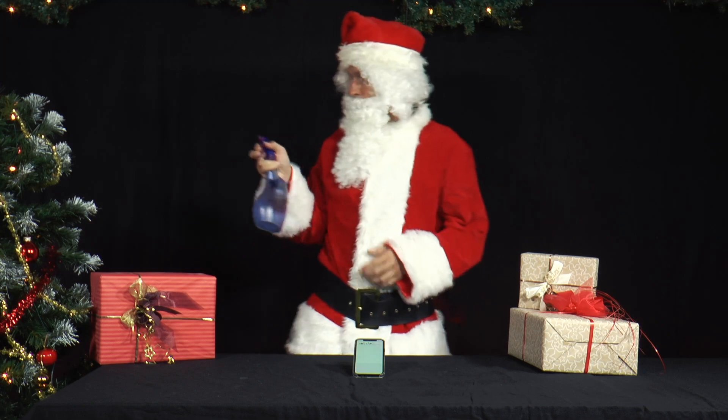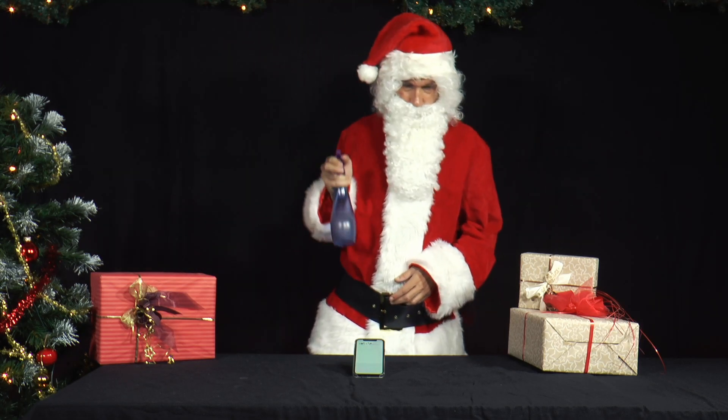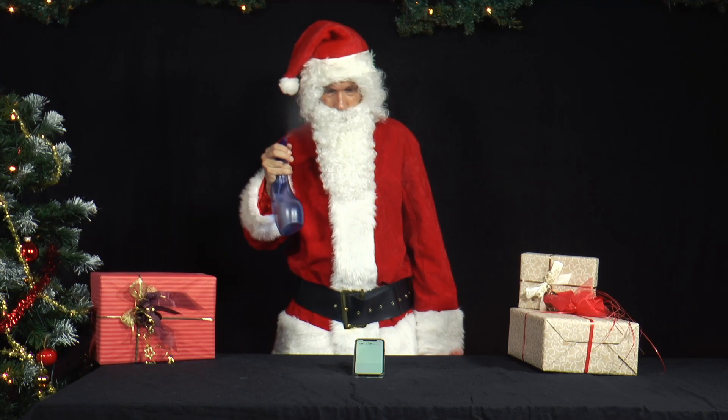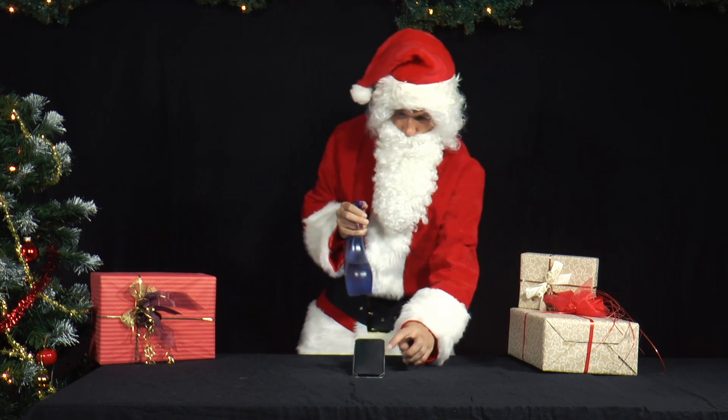Mr. Santa has a green thumb. Plants always thrive particularly well with him. I wonder if it's because he always sprays them with a water sprayer. Oops! He sprays something on his smartphone that shows the white picture of the file.